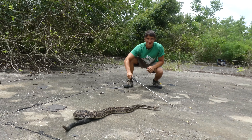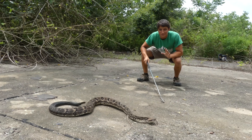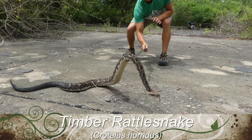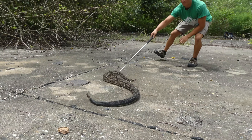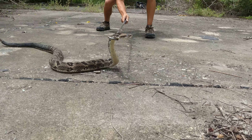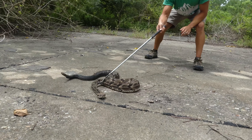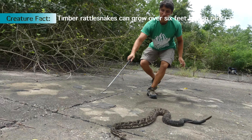Check it out — this is an absolutely beastly timber rattlesnake. Most likely this is a large, large female, and as you can see, she's probably about five feet long. This is definitely the largest venomous snake that I've ever seen in my life and definitely worked with. In the wild, it's very, very rare to see a snake this large.